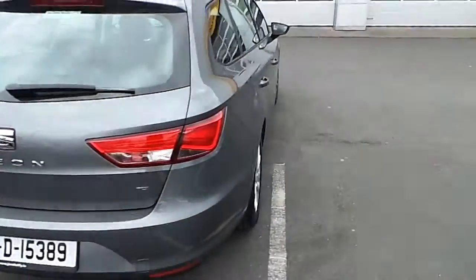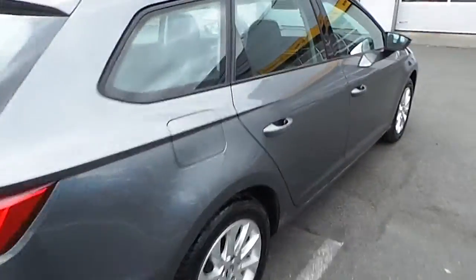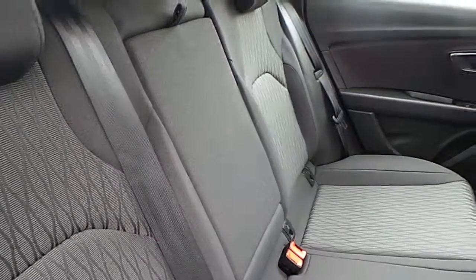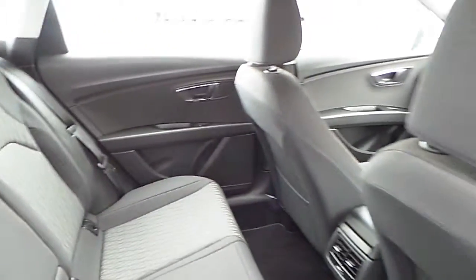Moving around to the other side and into the rear passenger compartment, you'll notice there's ample leg room, ISOFIX anchor points in the back and a fold down centre armrest. This Leon also features electric windows all round.